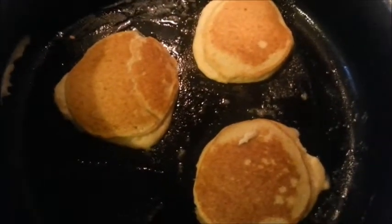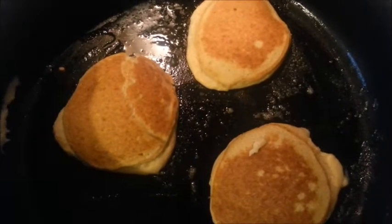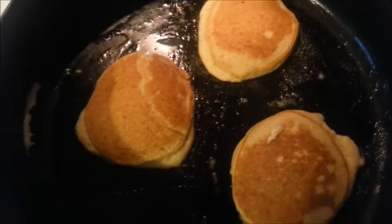I just flipped them over and they look so good! They look like real pancakes. And they smell like sugar cookies baking in the oven for Christmas.